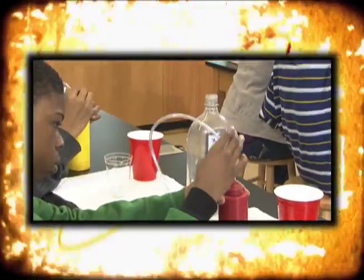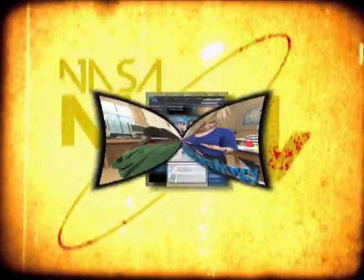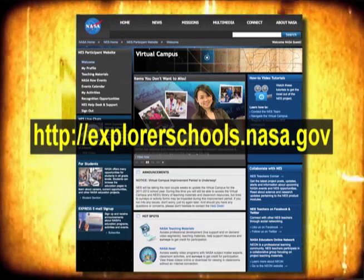Teachers, now it's time to help your students create a cloud in a bottle. Here's a great way to bring atmosphere into your classroom — check out the meteorology content module on the NASA Explorer Schools Virtual Campus. That's it for NASA Now. Join us next time when we enter the frozen world of the Icing Research Tunnel. We'll see you then on NASA Now.